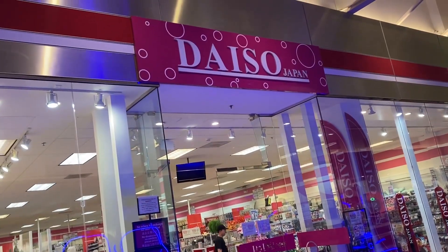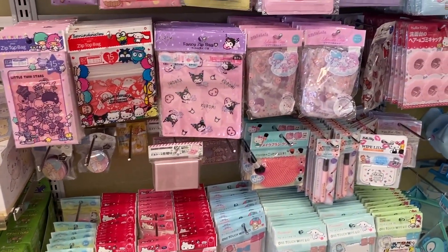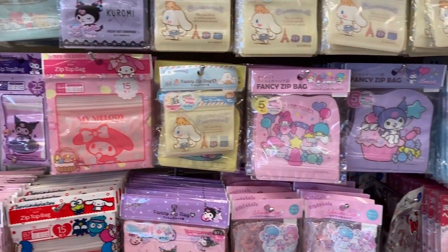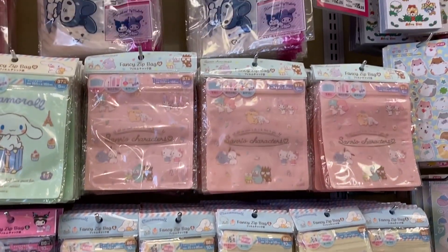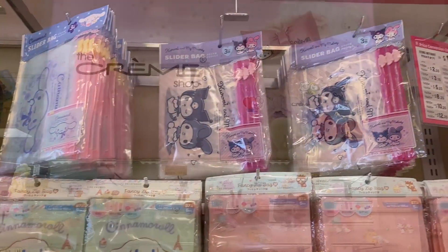Another great spot to find Sanrio products or Hello Kitty products is Daiso. Daiso carries a lot of cute merchandise. They have a lot of Ziploc bags — they have all the characters: Little Twin Stars, Kuromi, My Melody, Cinnamoroll. They also have hair clips, water bottle caps, even baby wipes and cover lids.